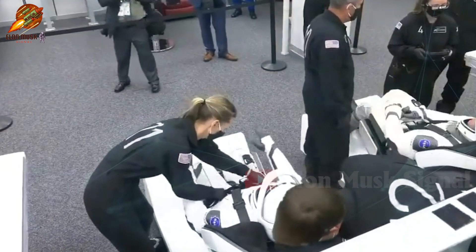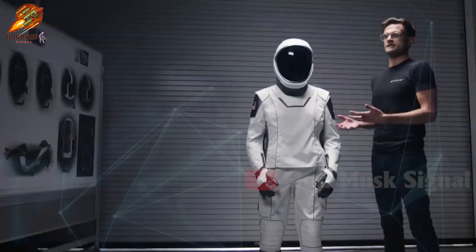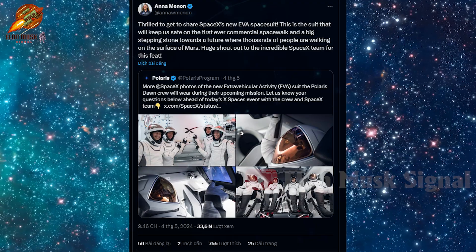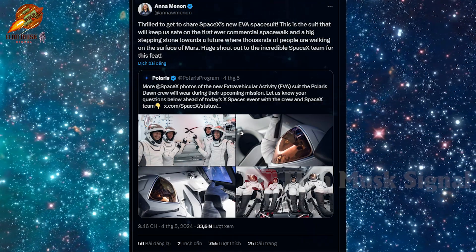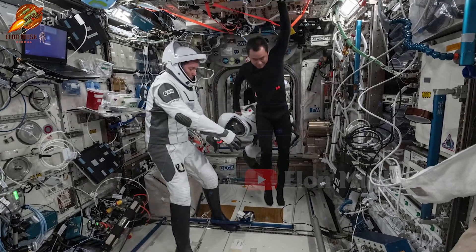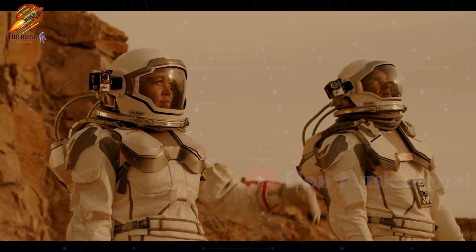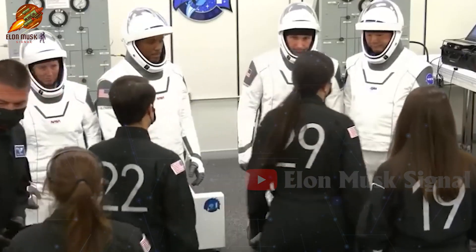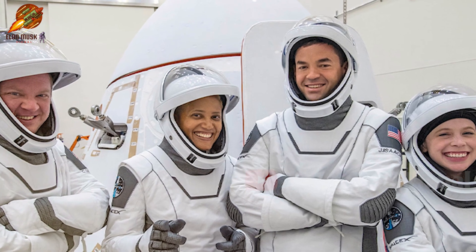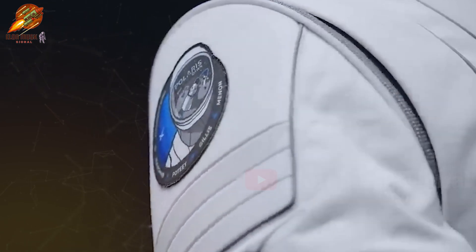Not only winning over active astronauts, but SpaceX's EVA suits also captivate space industry legends. The special highlight of these suits is the single-layer face shield — a design never before seen in the history of EVA suits. Astronaut Anna Menon, mission specialist for the Polaris Dawn mission, couldn't hide her impression of the suit's comfort and flexibility. She enthusiastically shared: 'This is the suit that will protect us on the first commercial spacewalk — a giant step towards a future where thousands of people may set foot on the surface of Mars. Deep thanks to the talented SpaceX team for this incredible achievement.' Comfort, safety, flexibility, and breakthrough technologies are why space enthusiasts are enamored with this suit.